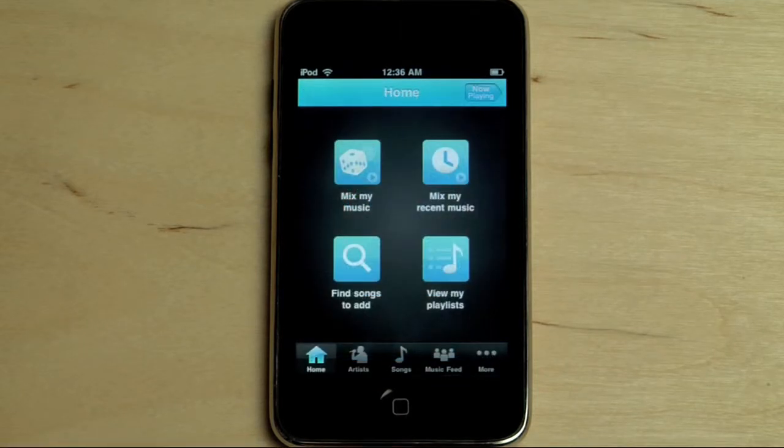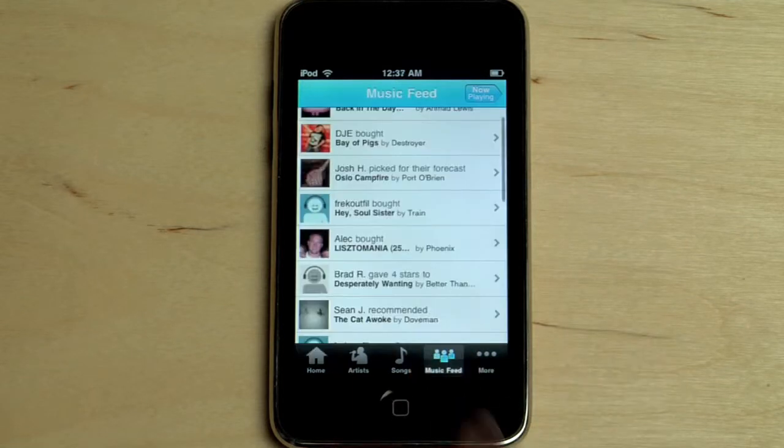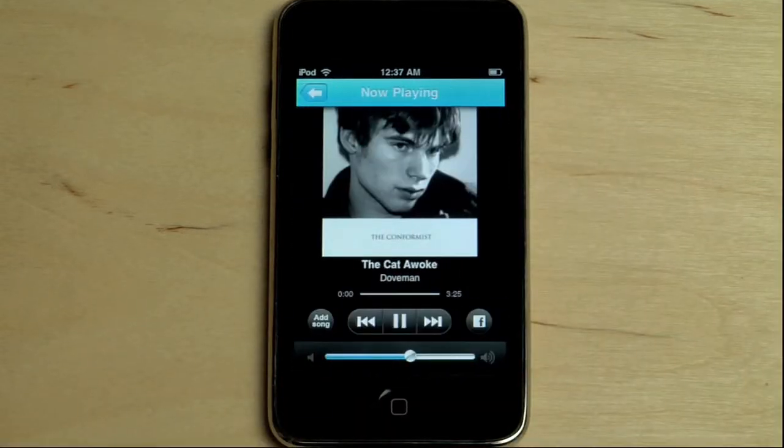When I'm in the mood to explore, I've found that a great source for new music is my own friends. If I'm following them on Lala.com, I can view a music feed of their recent listens and purchases and play and preview tracks in full on my iPhone.